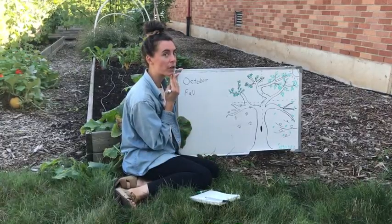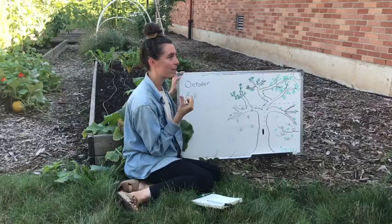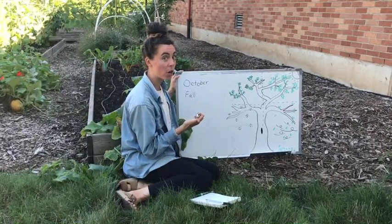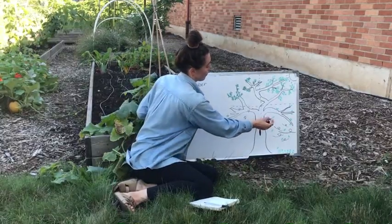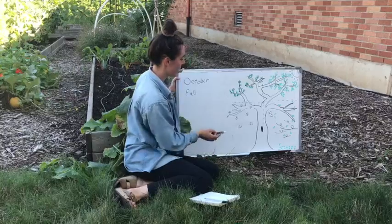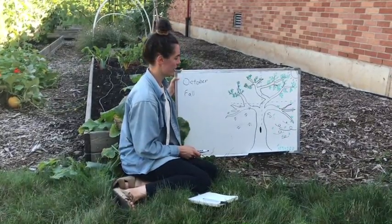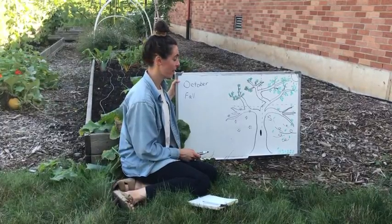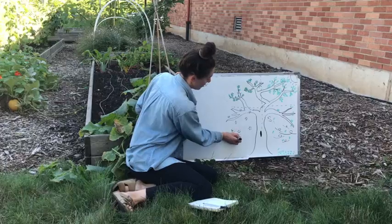First let's find fall on our tree. Some things that happen in fall are the leaves start to fall and it's breezy. I think this looks like fall right here, I'm going to label it fall. Next we have some bare branches and some snowflakes — that's right, winter. Winter comes next.